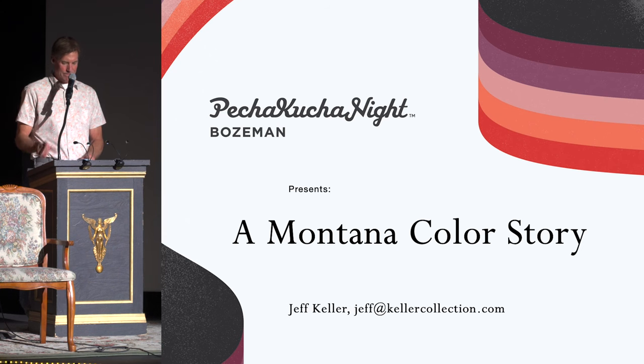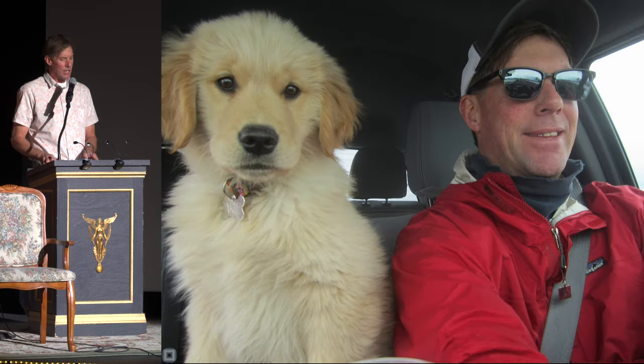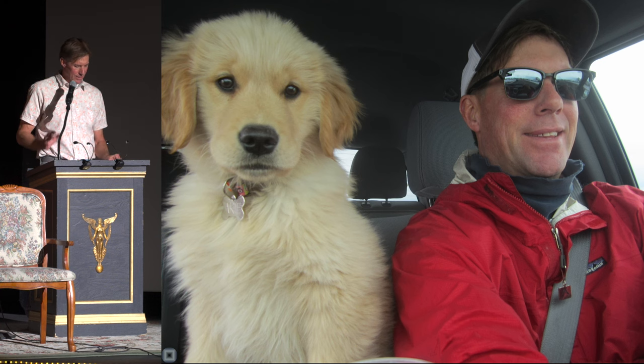Steve, if you're ready, let's roll them. As Kara mentioned, my name is Jeff, and this is Cody. For clarification, she's a girl.